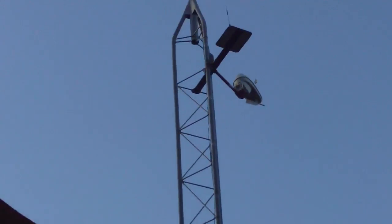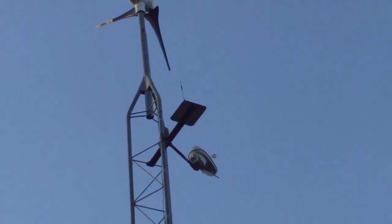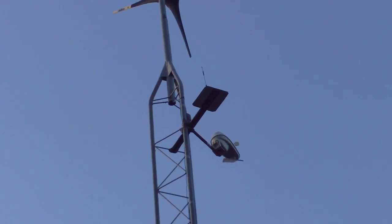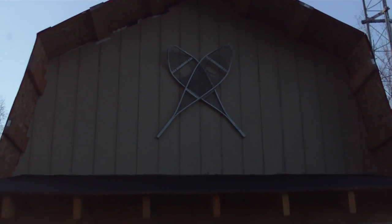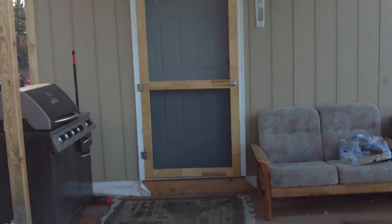Here we have the wind turbine tower. Underneath the wind turbine is a weather station, and then on that flat plate is an antenna for my Wilson Electronics cell phone signal amplifier for my Wi-Fi box.